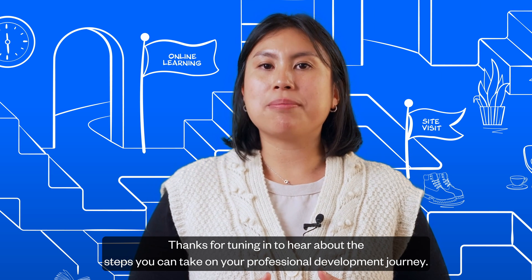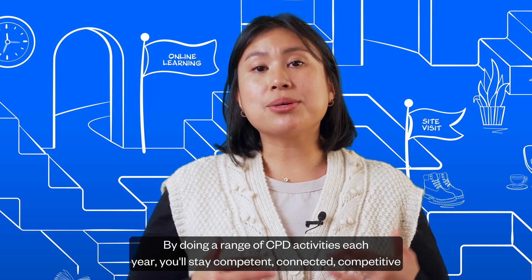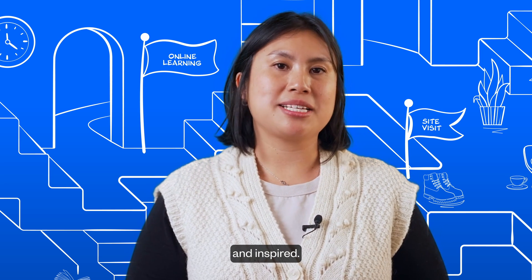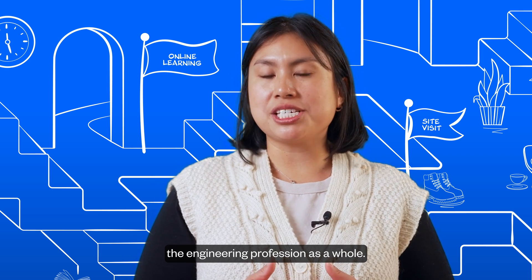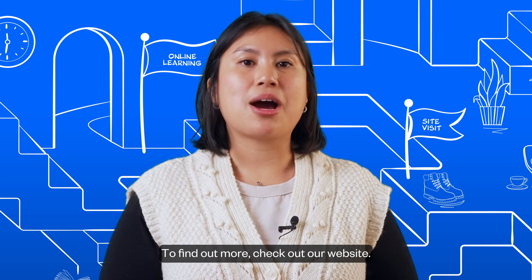Thanks for tuning in to hear about the steps you can take on your professional development journey. By doing a range of CPD activities each year, you'll stay competent, connected, competitive, and inspired. Not only that, you'll enhance your technical skills and contribute to the advancement of the engineering profession as a whole. To find out more, check out our website.